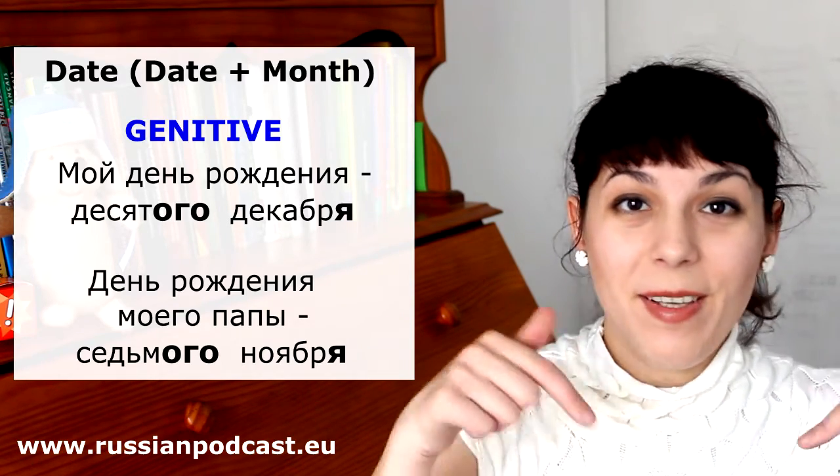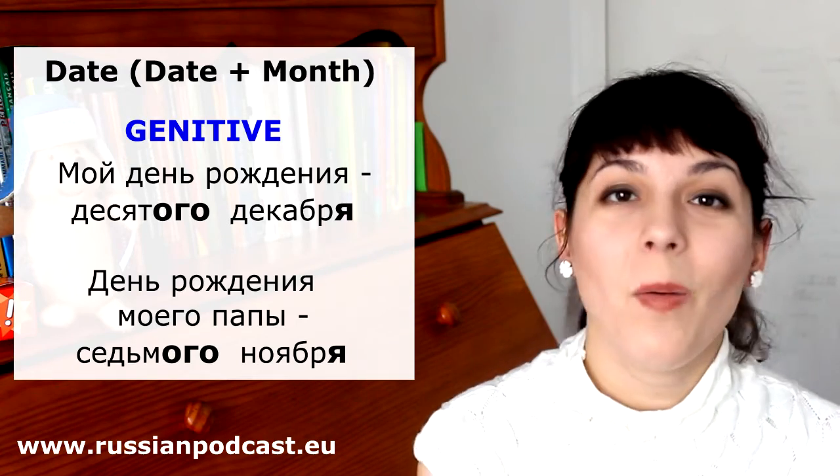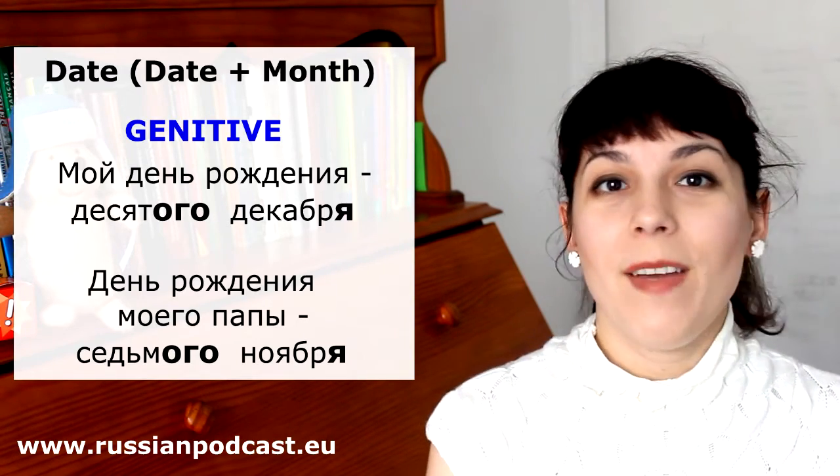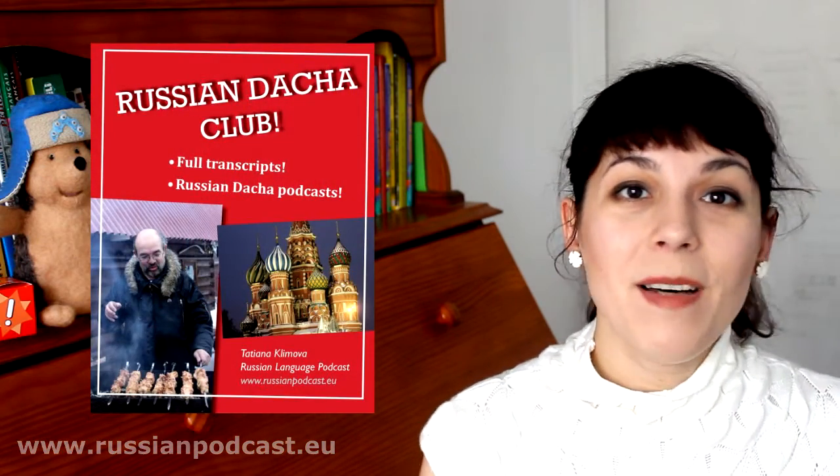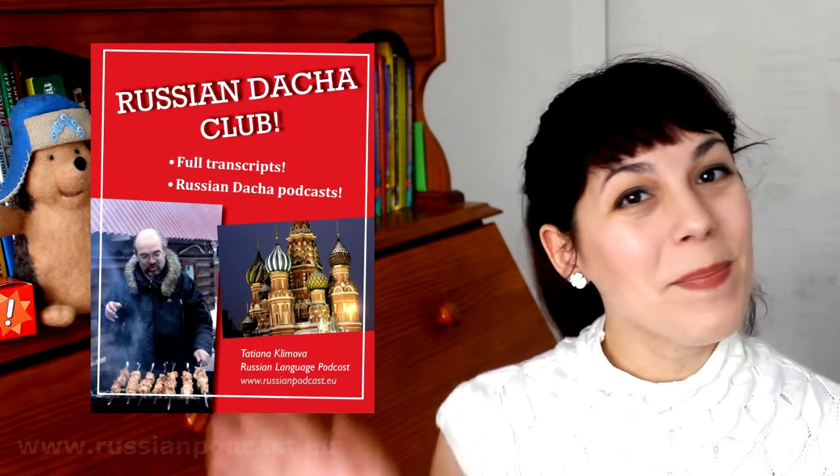Try to write in the comments, in Russian, when's your birthday? And by the way, if you have any questions about Russian grammar or vocabulary, please ask them below — I will be happy to answer them, or at least I will try to answer some of them. Please, if you like my video, subscribe and become a Russian Dacia member. Ciao! Пока-пока!